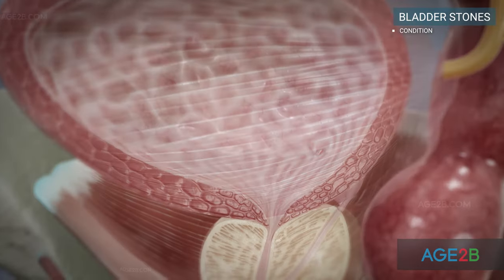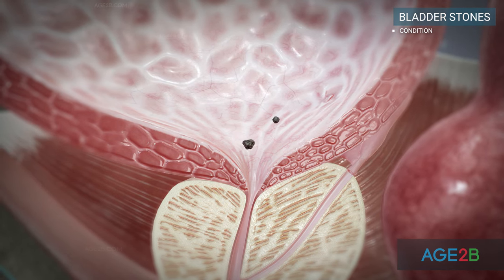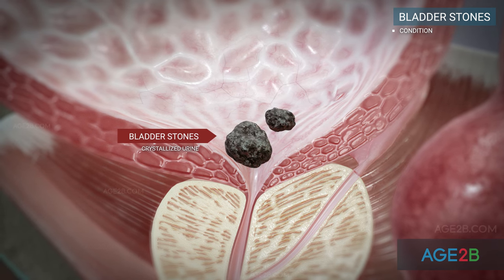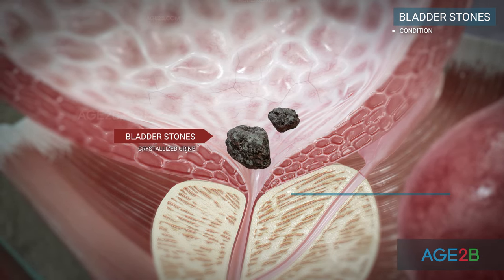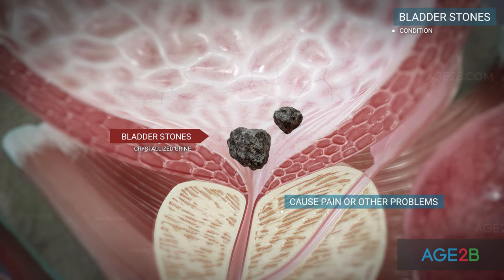Bladder stones are hard masses of minerals in your bladder. They develop when the minerals in concentrated urine crystallize. Sometimes they don't cause any symptoms and pass from your body on their own, but more often they cause pain or other problems when you urinate.